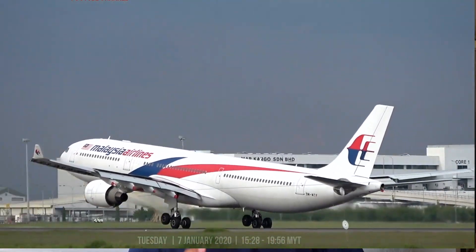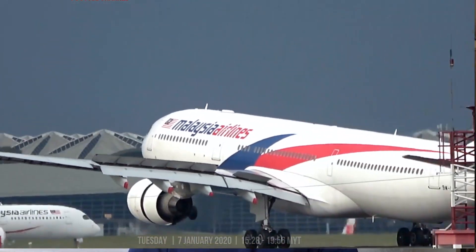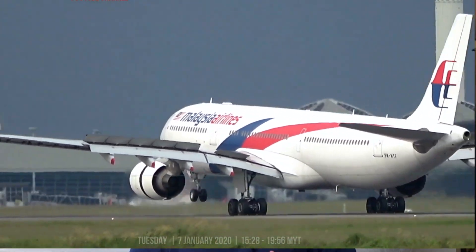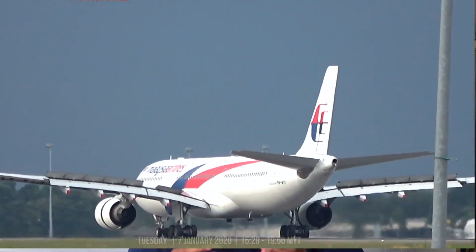These checks were omitted entirely or only partially completed for a variety of reasons, including inadequate communication and reduced diligence. Malaysia Airlines had recently reintroduced flights to Brisbane, and although the mud wasp risk was identified, the use of pitot probe covers was not required or controlled.